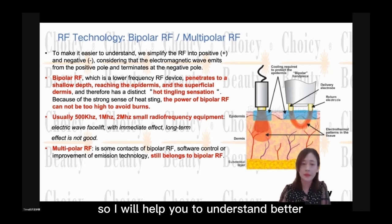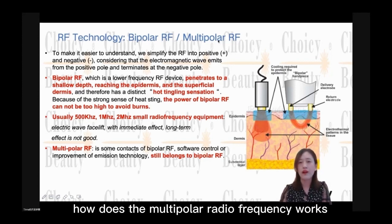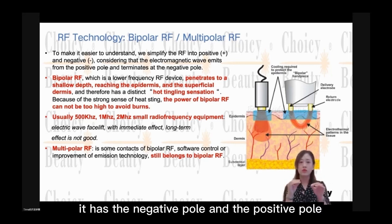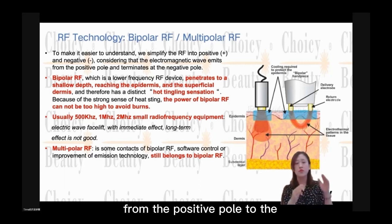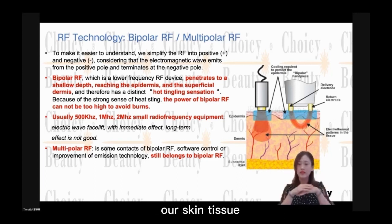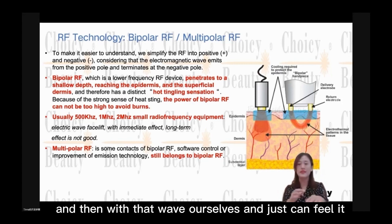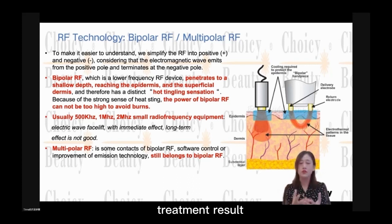When we know how bipolar RF works, we will also know how multipolar radio frequency works. Radio frequency has a negative pole and a positive pole. The theory is to emit the electromagnetic wave from the positive pole to the negative pole — it starts from the positive pole and ends at the negative pole. In this way, our skin tissue can feel the electromagnetic wave, and we can reach a type of treatment result.